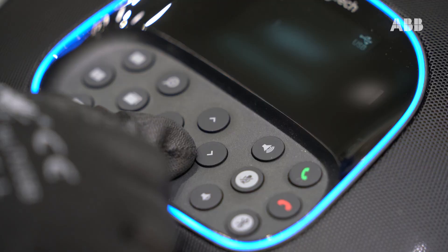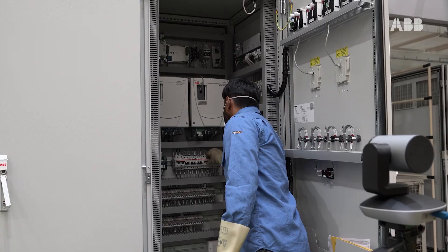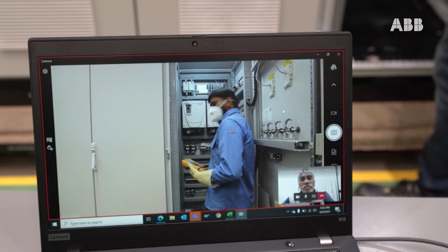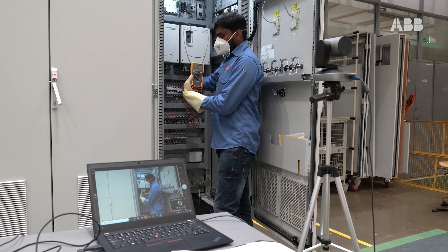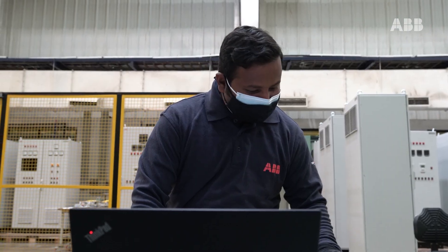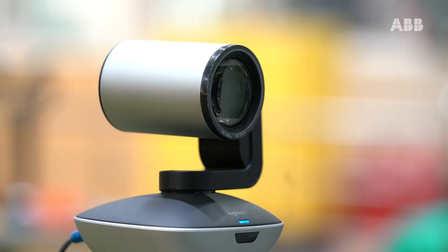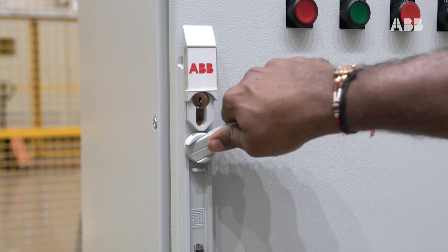During the remote factory acceptance test, we connect the system remotely to a secured network and run a complete test for hardware and software. The customer connects to the network and witnesses every step and process, enabled through a high-definition audio-video communication system.